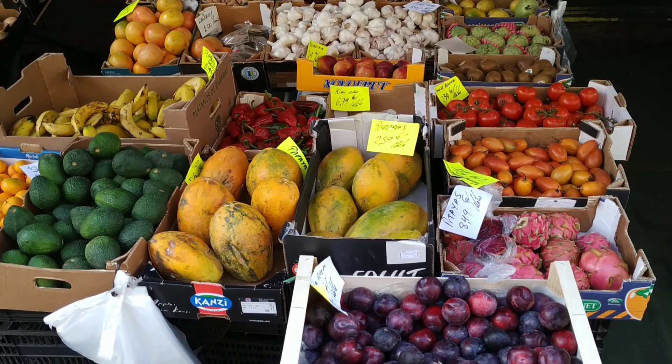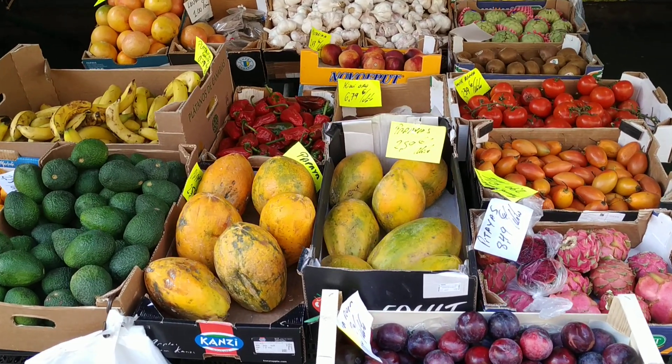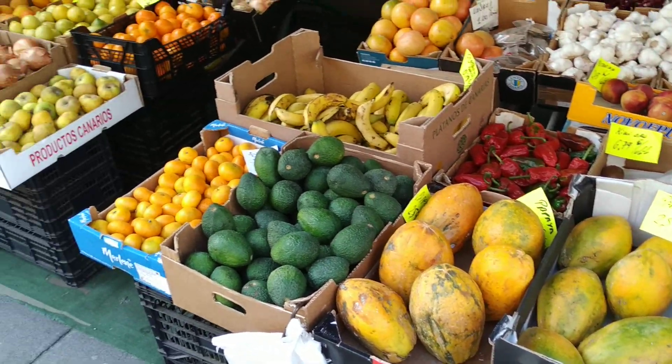Hi folks, this is All the Fruit and I wanted to show you one of the amazing fruit and veg shops in the Canary Islands.